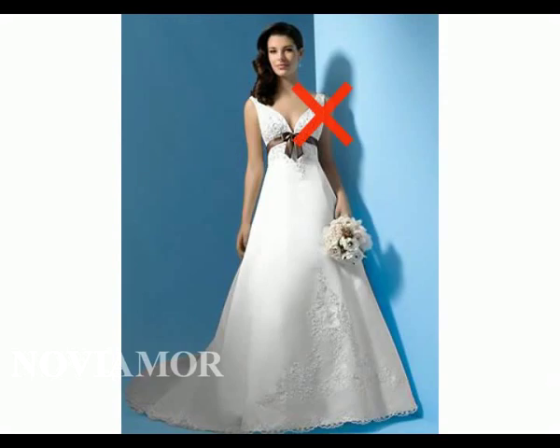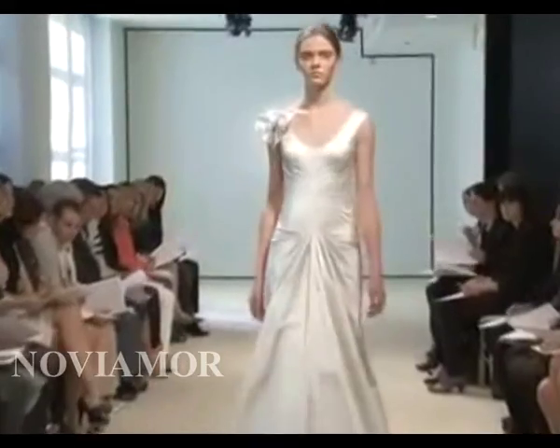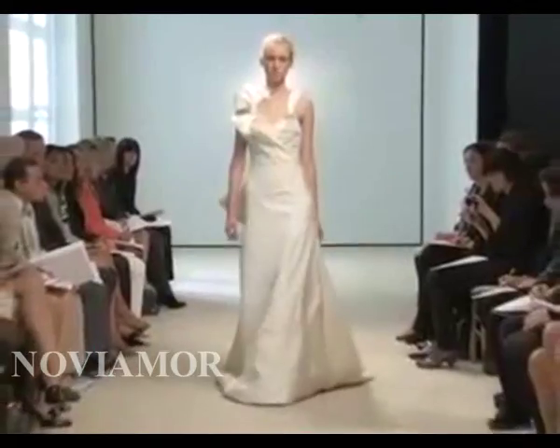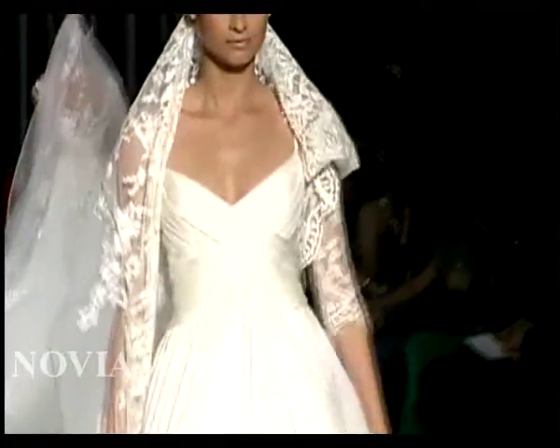Just stay away from deep V-necks or very low scoop necks, as these are used on larger bust ladies to give the appearance of smaller breasts. This rule is also applied to the halter necks — due to the V-shaped neck, it will actually reduce the size of your bust.